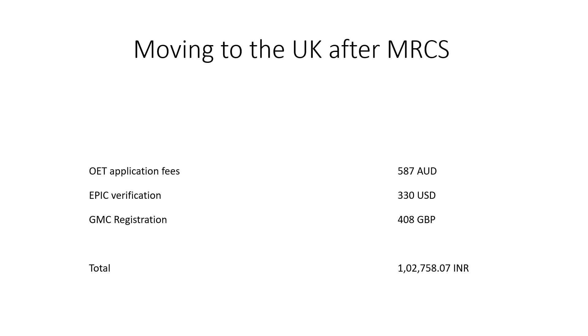You need to verify your medical credentials through EPIC, which would cost around 330 US dollars. And you need to register with the United Kingdom General Medical Council, which would cost 408 British Pounds — and GMC registration is something you need to renew every year. This brings that subtotal to somewhere around 1,02,000 Indian rupees.